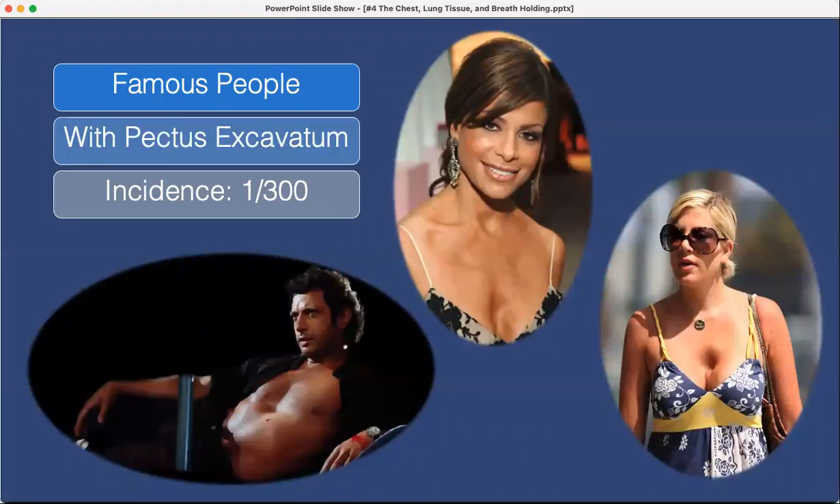It's not that uncommon — maybe you know someone who has it. You can lie on your back and eat M&Ms while watching television. Jeff Goldblum, Paula Abdul, and Tori Spelling all have pectus excavatum. Theirs is most likely not severe enough to need surgery, but surgery is an option for patients with severe exercise intolerance.